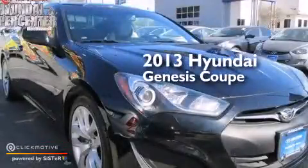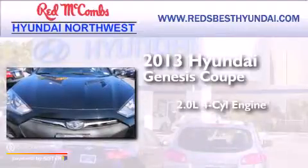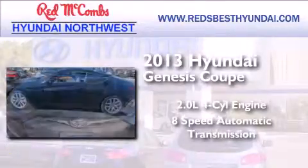This is a 2013 Hyundai Genesis Coupe. It features a 2.0-liter 4-cylinder engine and an 8-speed automatic transmission.